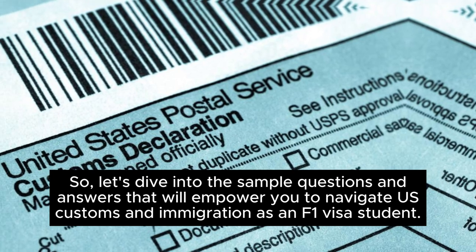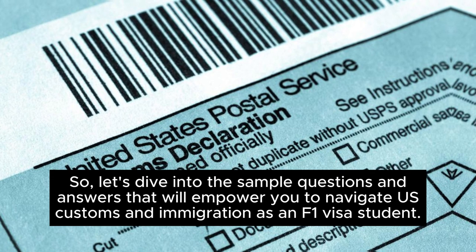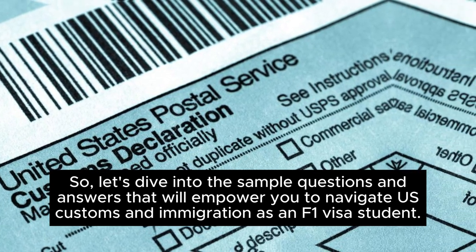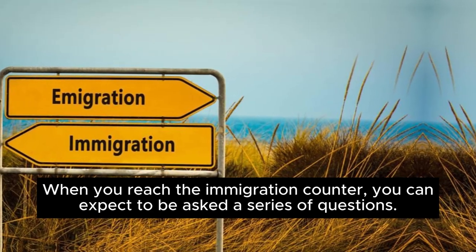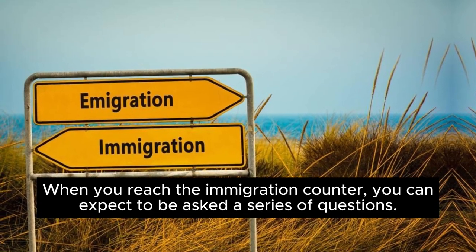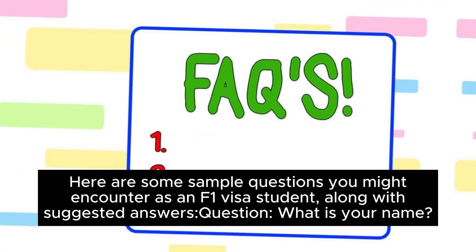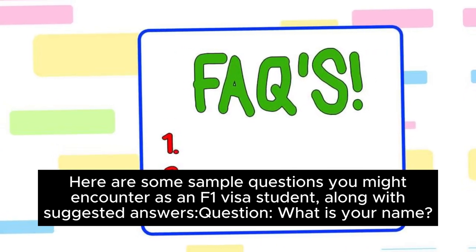So, let's dive into the sample questions and answers that will empower you to navigate U.S. Customs and Immigration as an F-1 visa student. When you reach the immigration counter, you can expect to be asked a series of questions. Here are some sample questions you might encounter, along with suggested answers.